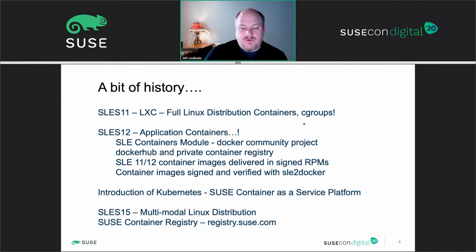For SUSE Linux Enterprise 11 and 12, we initially started providing container images packaged in signed RPMs, using a tool called SLE Docker to import and verify signatures. With SLES 12 SP3 and forward, the SUSE container registry was introduced as a foundation for customers building cloud-native infrastructure. Moving from single server container hosts to Kubernetes or the SUSE container-as-a-service platform, we leverage our multimodal Linux distribution along with the container registry to give customers much more flexibility.